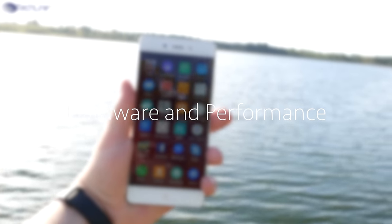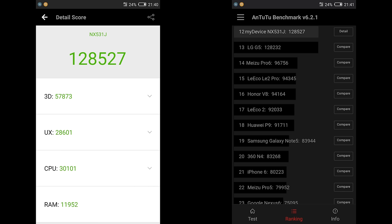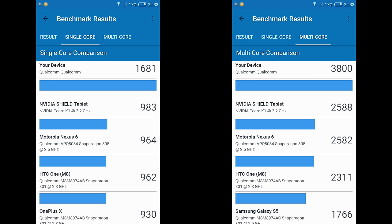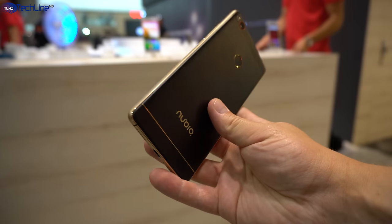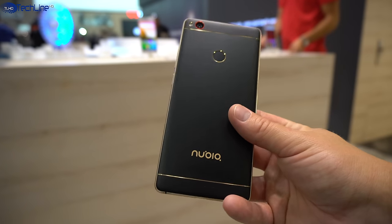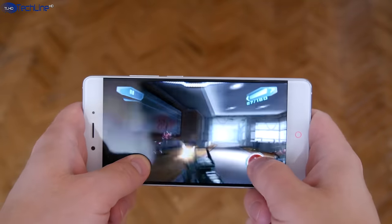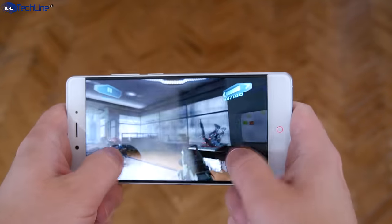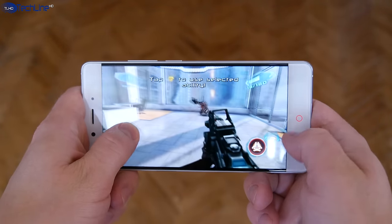When it comes to hardware, the Nubia Z11 is a true flagship smartphone. It sports a Snapdragon 820 chip, 4GB of RAM, and 64GB of storage which can be expanded via the microSD card slot. If you're willing to pay an extra $100 or €100, you can get a black and gold version that also comes with 6GB of RAM. I didn't have any issues playing 3D games on the highest graphics settings, and the phone did not overheat at all.